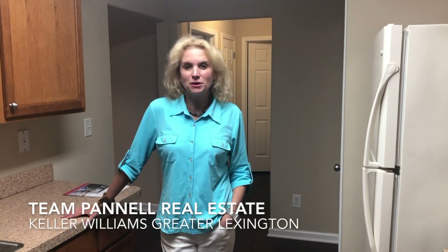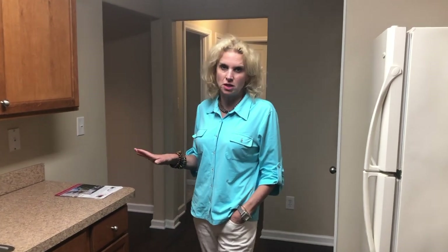Hi, this is Whitney Pannell with Team Pannell Real Estate at Keller Williams Greater Lexington. Check out our latest listing over here off Malabu Drive. It's a one bedroom, one bath, adorable little condo.